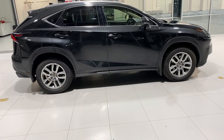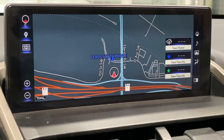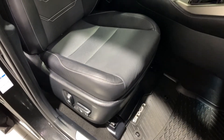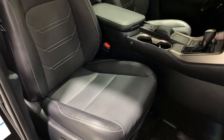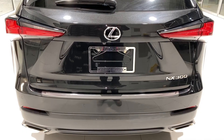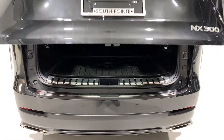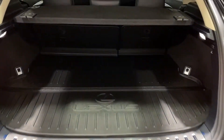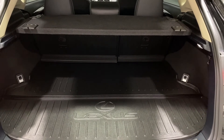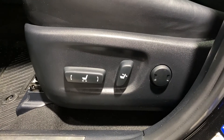Features specific to this trim level include a 10.3 inch display screen with embedded navigation, rain sensing wipers, premium triple beam LED headlights, auto leveling headlight system, and clearance and backup sensors with rear cross traffic braking — which simply means when you're in reverse, if you're about to hit an object, the vehicle will brake automatically. It really is a great safety feature.